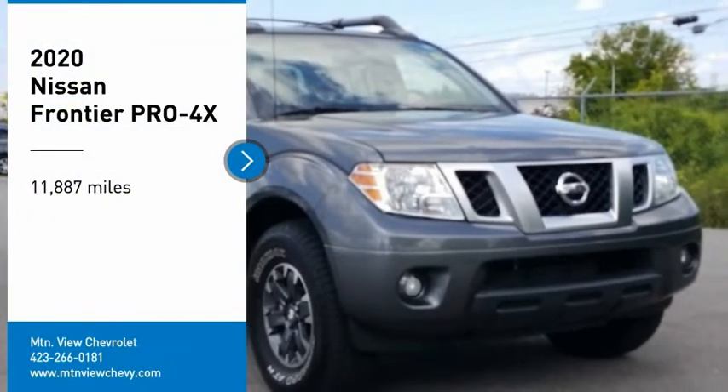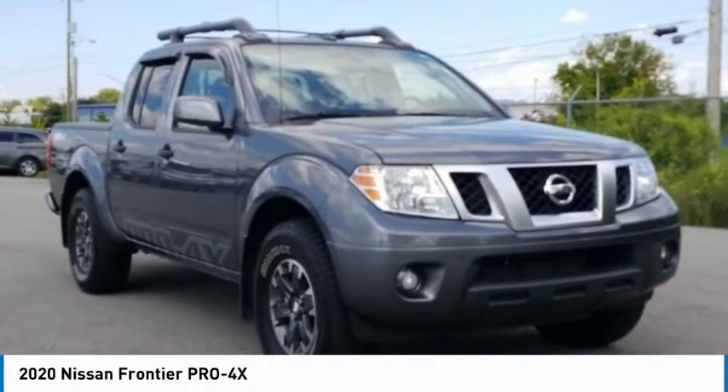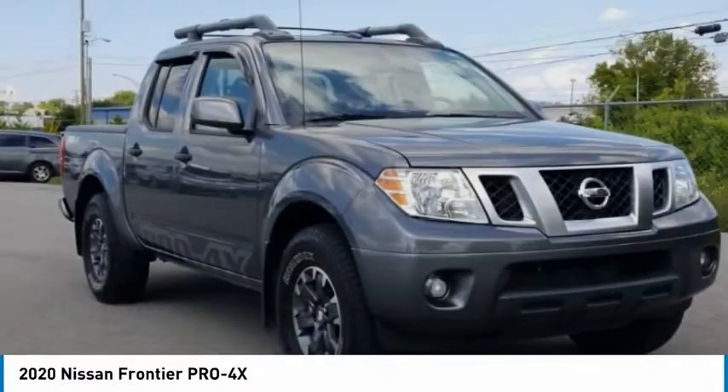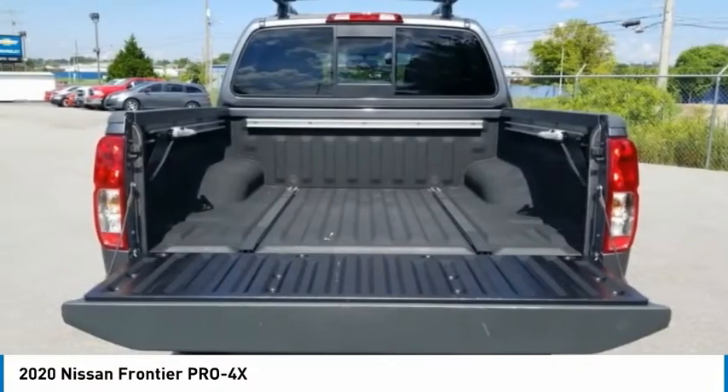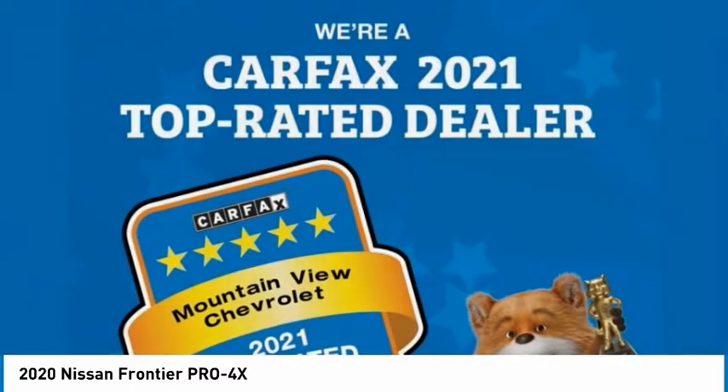Come test drive the 2020 Frontier. The Nissan Frontier offers a full-length, fully boxed frame for strength, serious off-road capabilities, and a five-star rating for side impact crash safety.